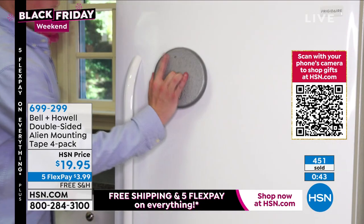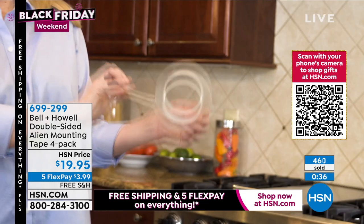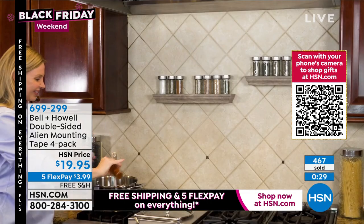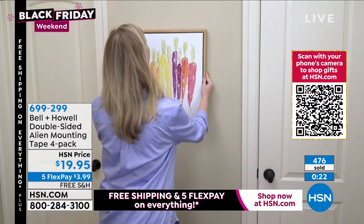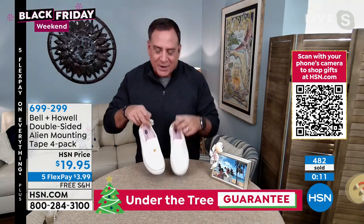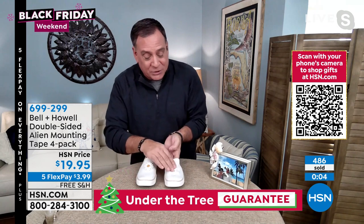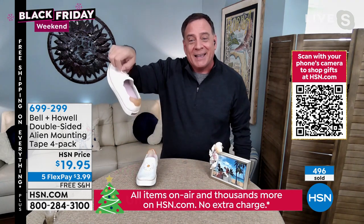Close to 500 people are already picking it up. Lou mentions that crafters love it too — his wife Kelly used it with ribbons and he thought it was hot glue. Lou demonstrates a quick crafting project: embellishing a shoe with a flower decoration using just one piece of Alien Tape on the back. Press it on for a few seconds — done. Think about how long it takes to heat up a glue gun by comparison.